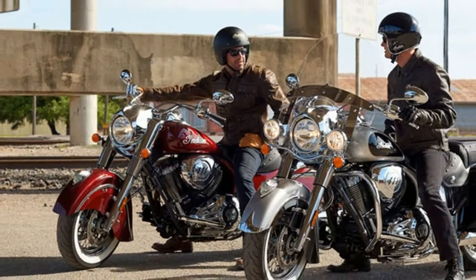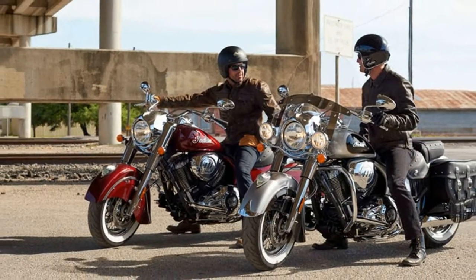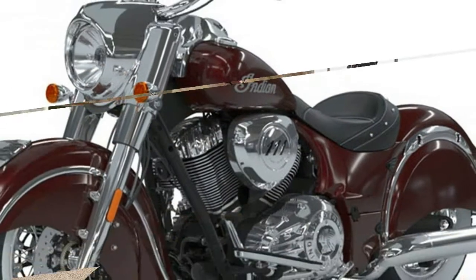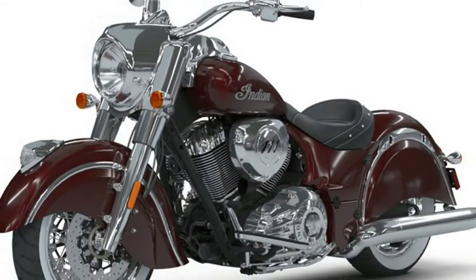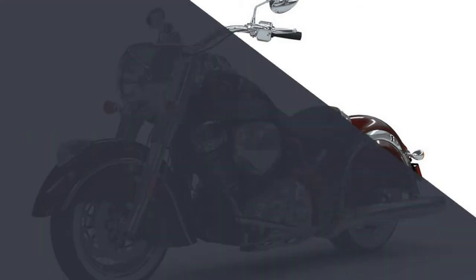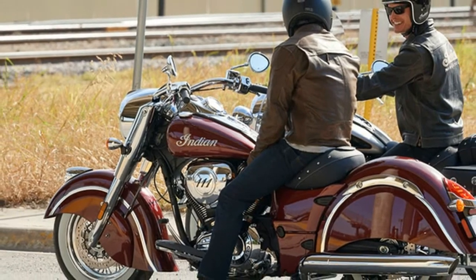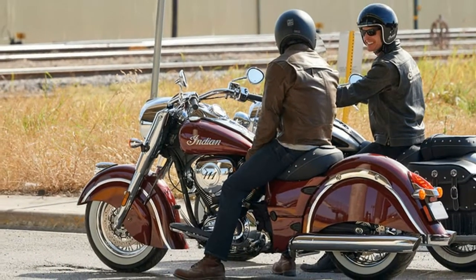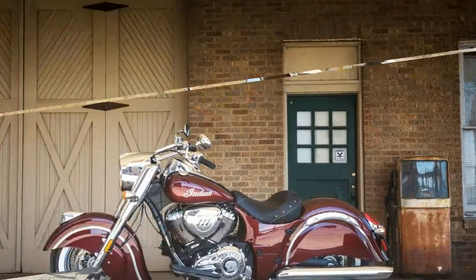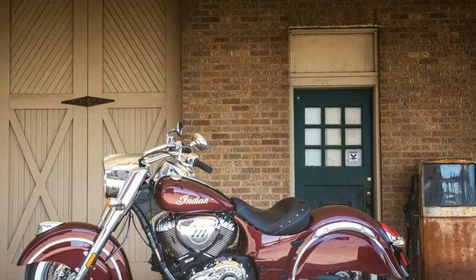Modern cruisers have changed drastically in recent years. The 2018 Indian Motorcycle Chief Classic is the perfect example. Weighing in at 790 pounds in running order, it is a performance machine that functions as well as it looks. With 5.5 gallons of fuel storage, this bike is a great around-town cruiser with plenty of power on tap.